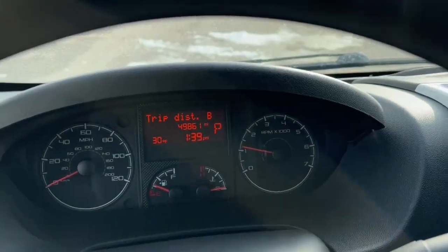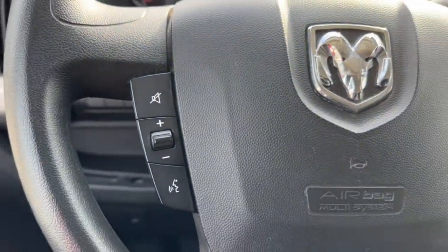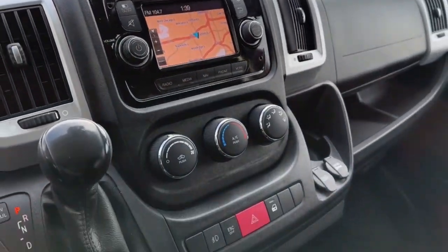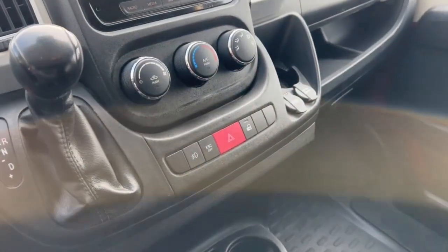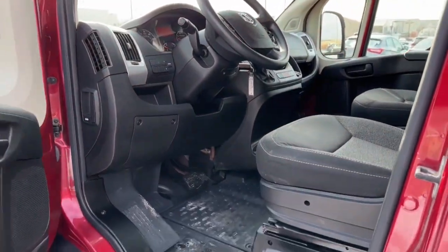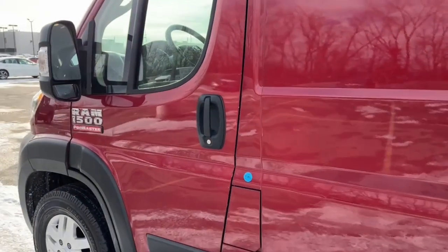These are just some of the great options this vehicle comes with: navigation system, keyless entry, V6 cylinder engine, backup camera, fog lamps, Bluetooth connection, aluminum wheels, steering wheel audio controls, stability control, traction control.